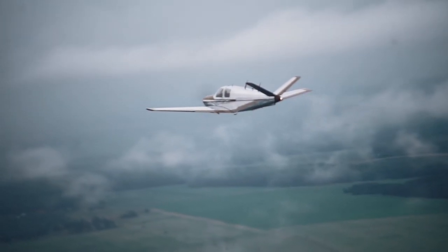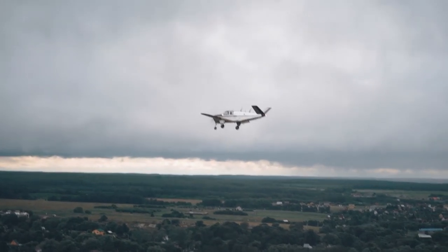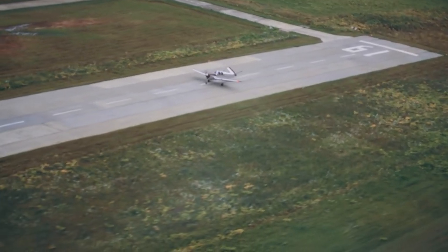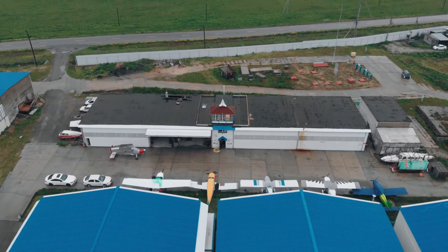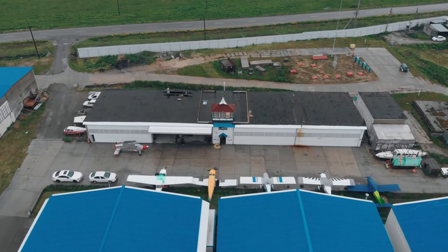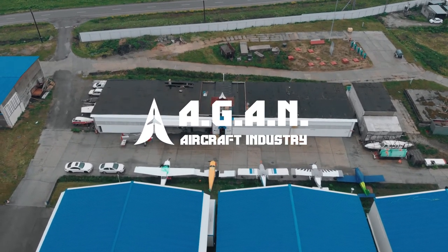Test flights confirmed the accuracy of our calculations and showed that the aircraft, after installation of the more powerful Continental IO-470-G engine, retained excellent controllability, and the added horsepower resulted in noticeably increased performance. We hope you appreciate the results of our hard work. Thank you for your interest.